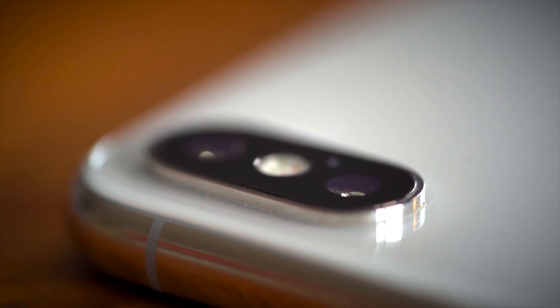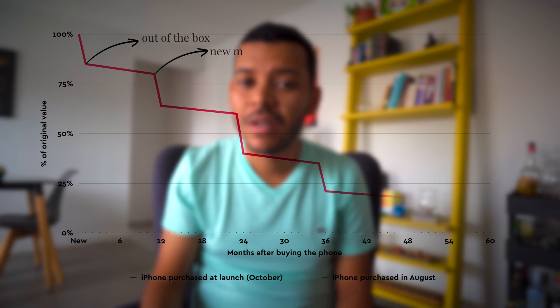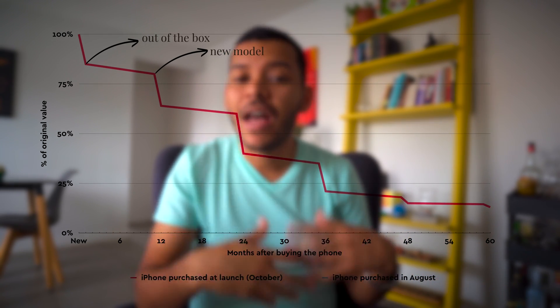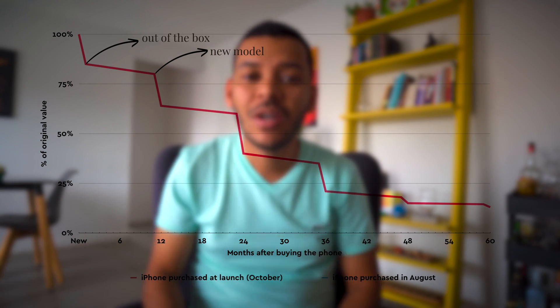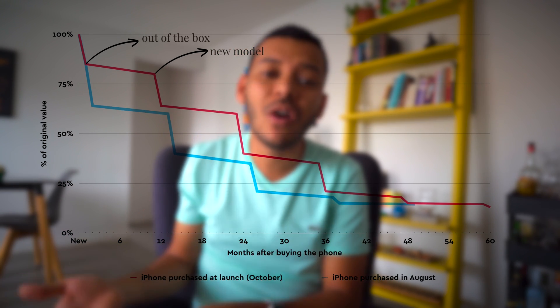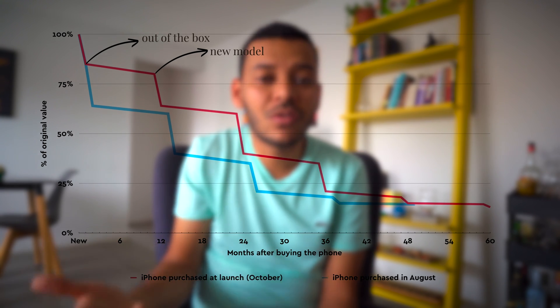Let's talk first about device depreciation. Any iPhone will depreciate — will lose around 35% of its value in a year, or when the new iPhone comes out. So if you buy your iPhone as soon as it comes out, you have around a year until it depreciates that much. If you buy it two months before the new iPhone comes out, you're going to lose that 35% of value in just two months.